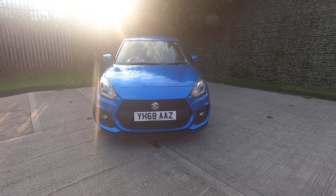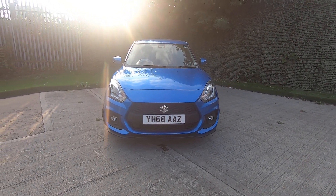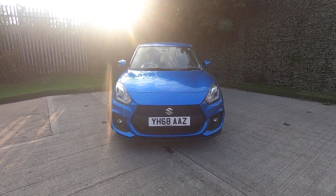Hello and welcome to Luscombe Suzuki Leeds. Thank you for watching this walk-round video of our Suzuki Swift Sport.